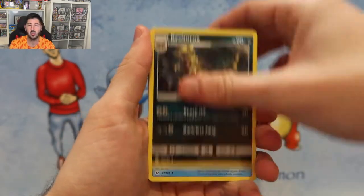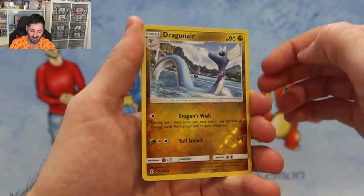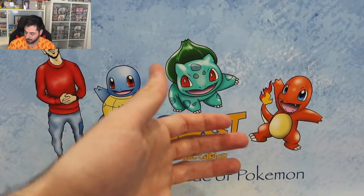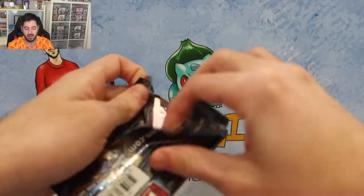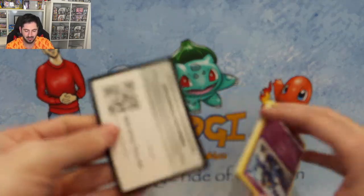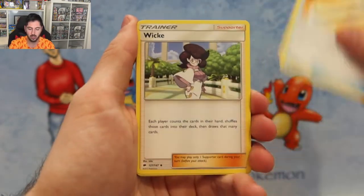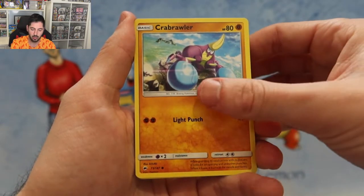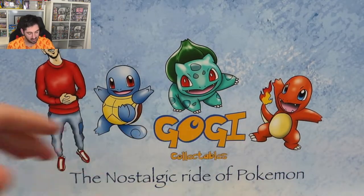Rock energy, fighting energy. I actually didn't do much opening of Sun and Moon: Pikipek, Sandile, Drampa - very nice - and a Holo Alolan Muk. I didn't do much opening in the Sun and Moon era, although I did open a Burning Shadows booster box - I got it for like 300 bucks. Fairy energy, Rowlet, Mimikyu, Vikavolt, Gunk, Pansage, Stufful, and a Malamar non-holo rare. Nothing special there guys.